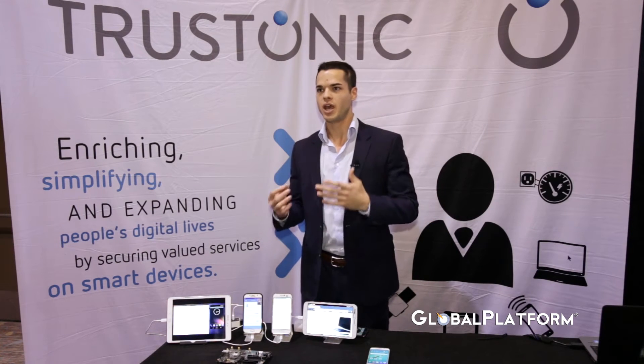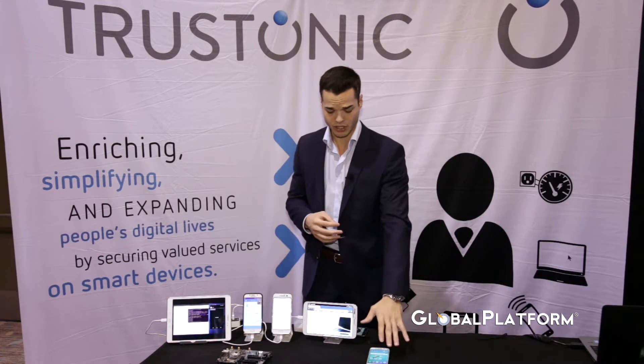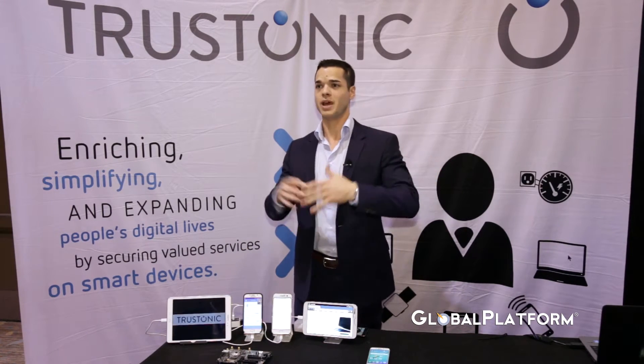We work closely with chip vendors and device makers, and we provide the tools to app developers and solution providers to deliver new and better solutions. We're here today to showcase important solutions around biometrics, and also talk about IoT, because while our main footprint around mobile is great, we're also expanding to IoT.